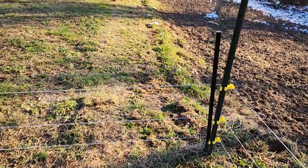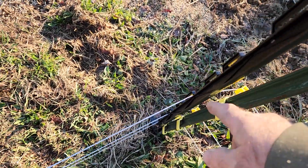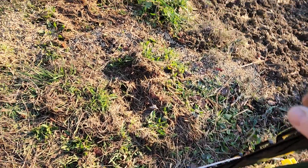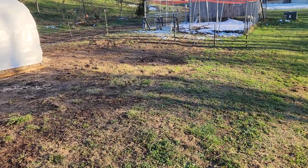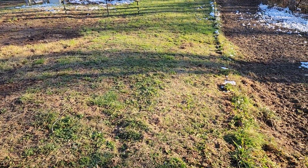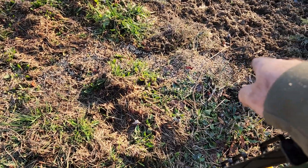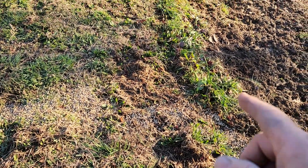The pen turned out really good and was pretty easy to do. I did have to put a step post here just to keep the fence off the steel post so it wouldn't get too close. There's a barrier all the way around and right down to there. I even threw some feed on the ground here to entice the pigs to come up, but they won't even come out of their old pen right now.